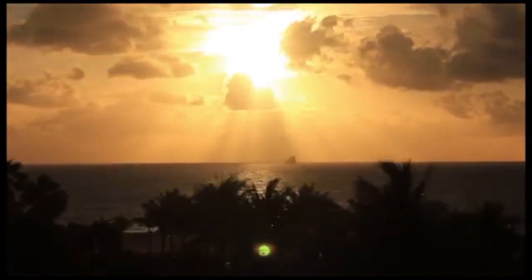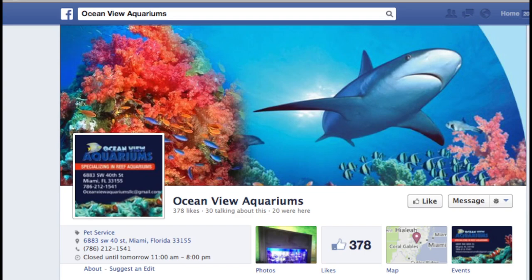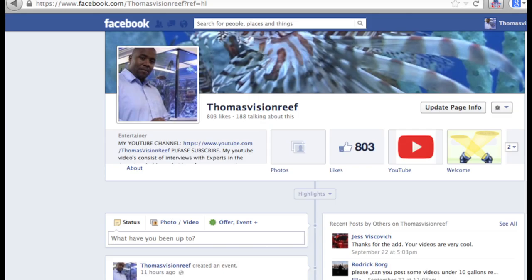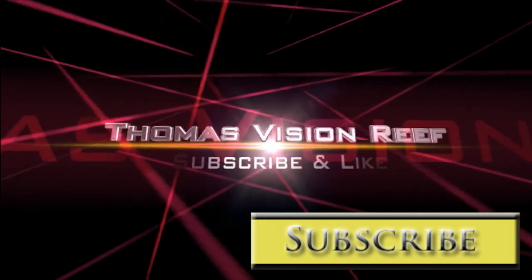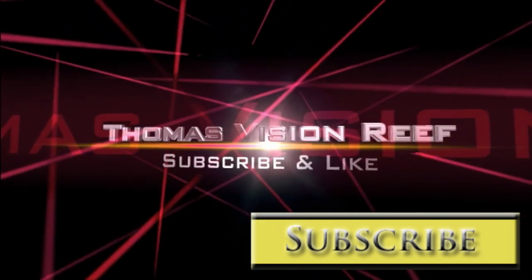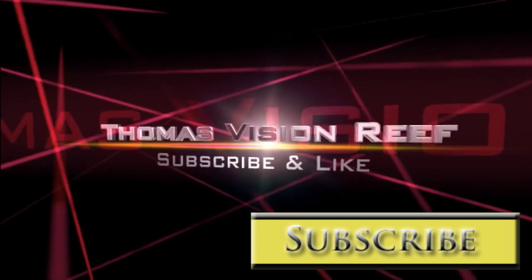Thanks for tuning in! When you get a chance, check out Ocean View Aquarium's Facebook page. We'd appreciate you checking out my Facebook page as well. If this is your first time watching one of my videos, please consider subscribing. Until next time, this is The Ultimate Hobby.